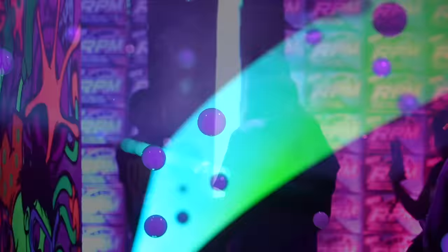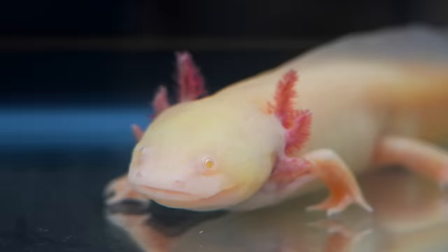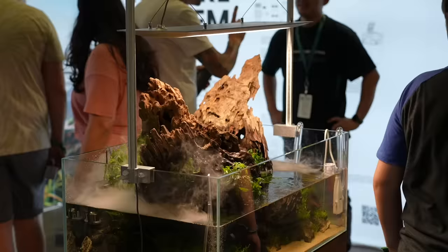We're at the largest aquarium festival in America. There's a massive circular tank with Big Tex right there in the middle. Every type of axolotl you could possibly imagine, and all the biggest, craziest coral pieces in the shape of the state of Texas. We've got 304 tanks in the house currently.